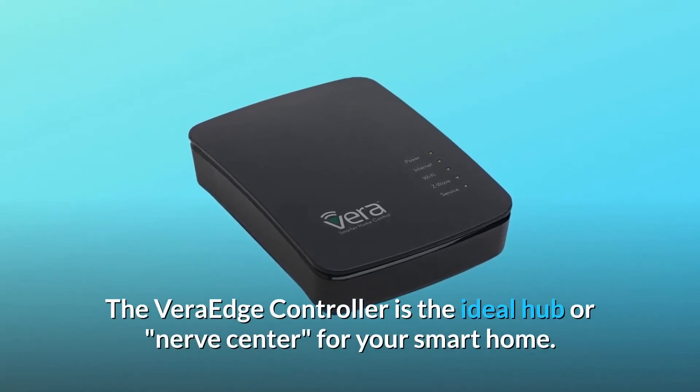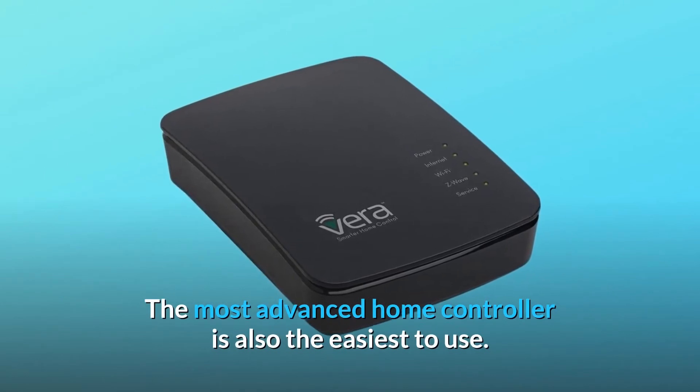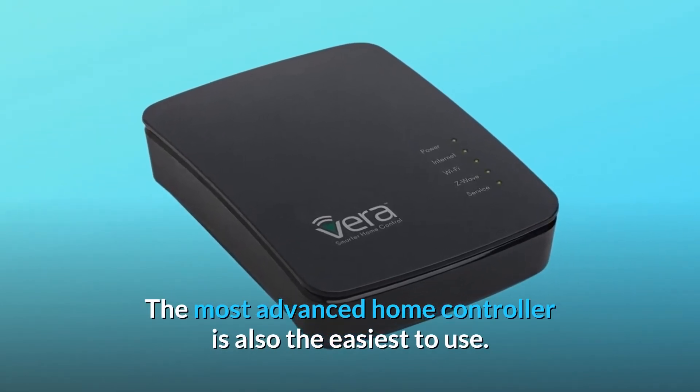The Vera Edge controller is the ideal hub or nerve center for your smart home. The most advanced home controller is also the easiest to use.